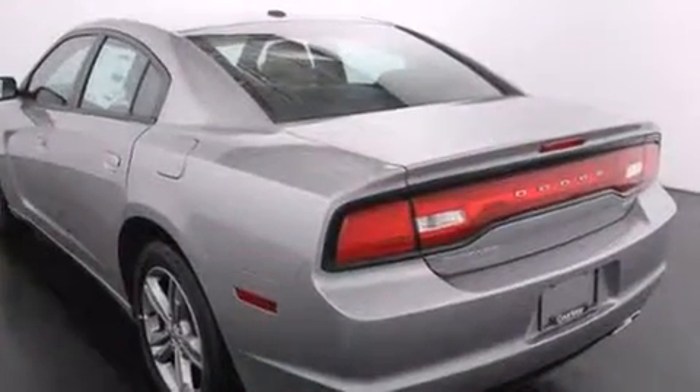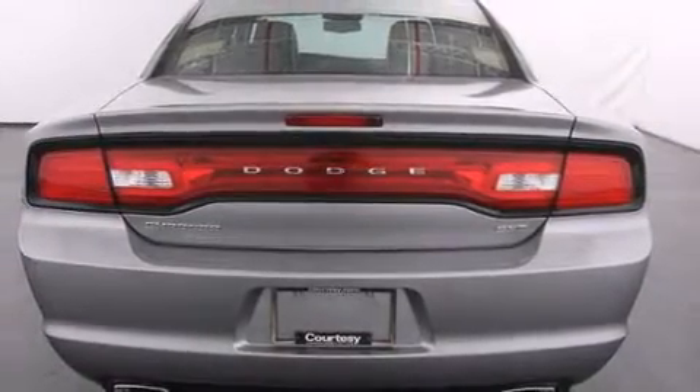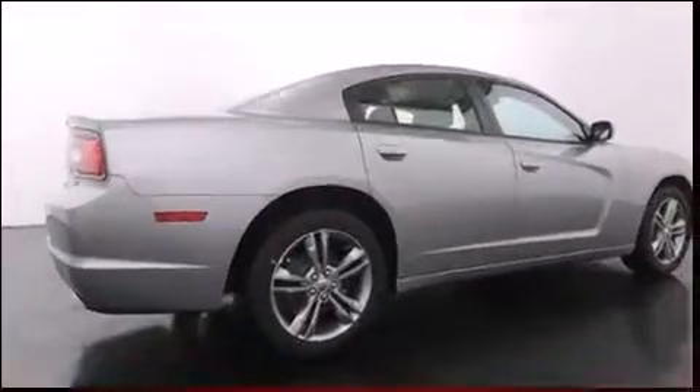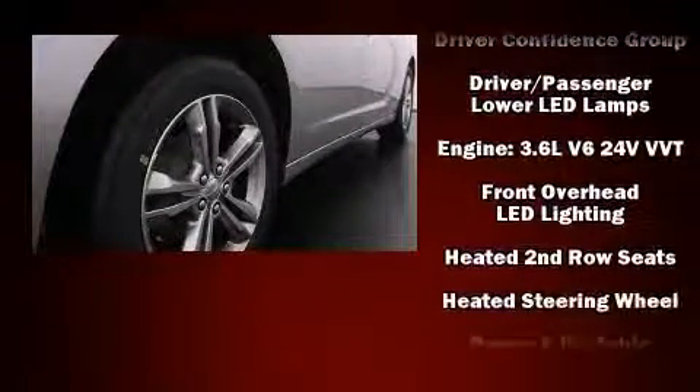Dodge prioritized fit and finish, as evidenced by a built-in garage door transmitter, automatic dimming door mirrors, power front seats, and remote keyless entry. Features such as automatic climate control and leather upholstery prove that economical transportation does not need to be sparsely equipped.